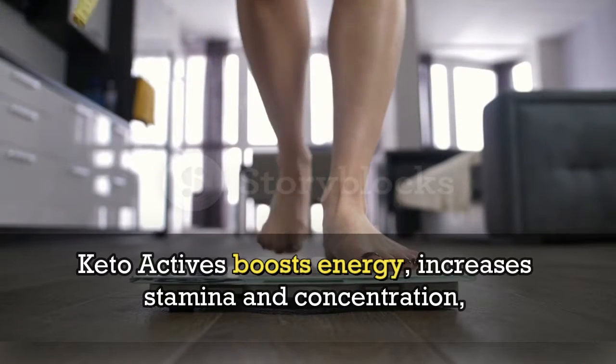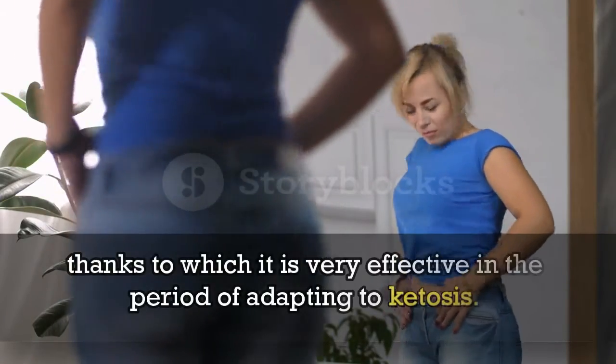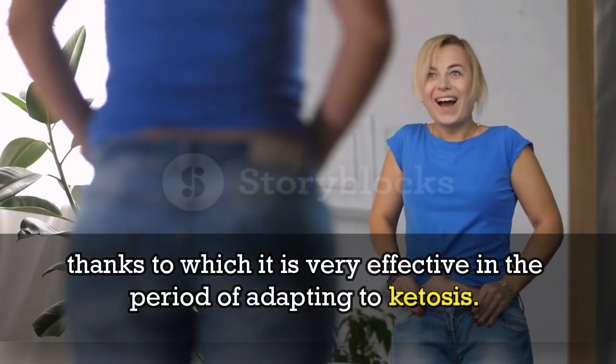KetoActives boosts energy, increases stamina and concentration, thanks to which it is very effective in the period of adapting to ketosis.